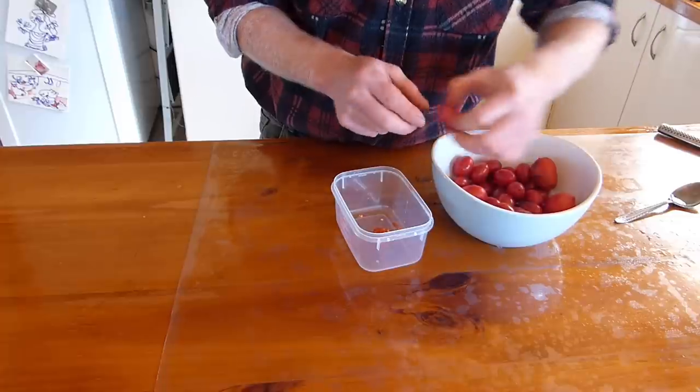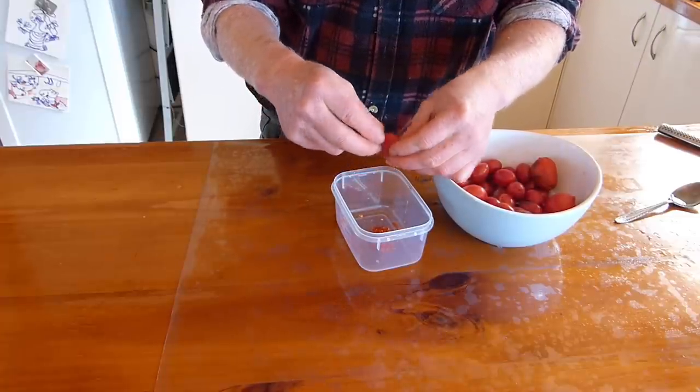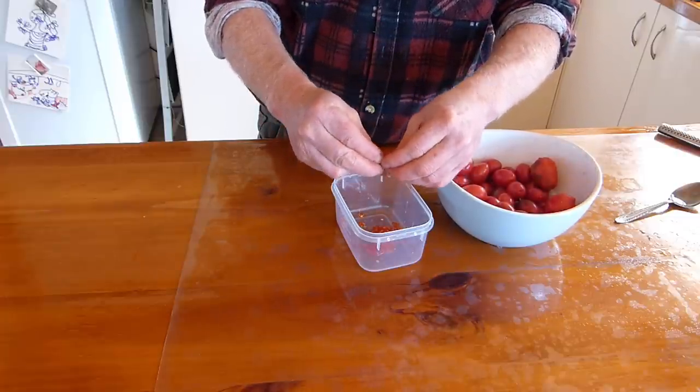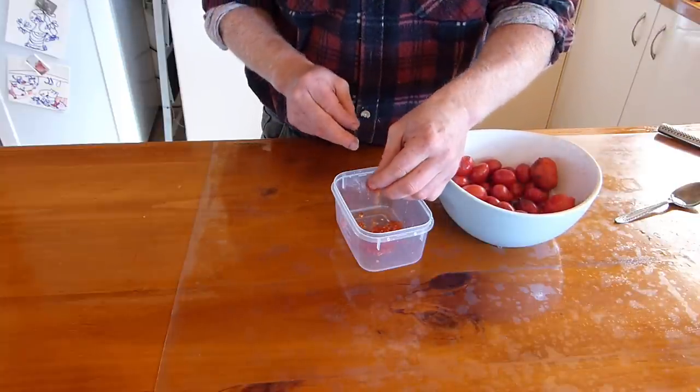With tomatoes you can do much the same thing. With these little cherry tomatoes it's quite easy because you can simply squeeze them out. If you were using a larger tomato, of course you would want to cut it open and scrape out the seeds, similar to what I was doing with the cucumbers.